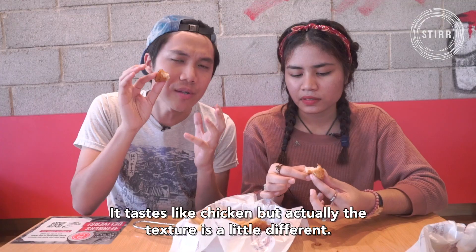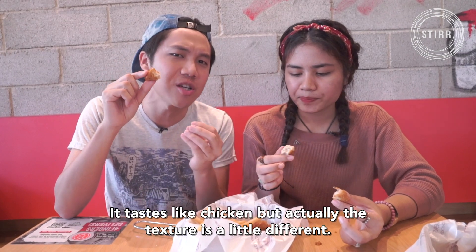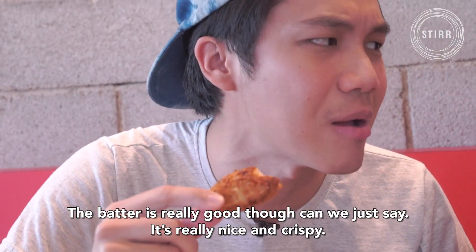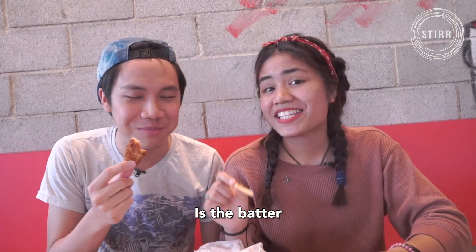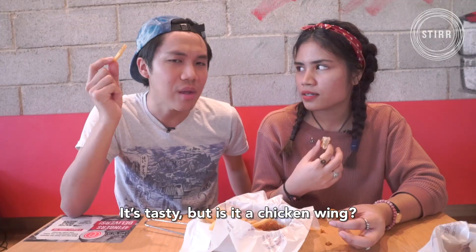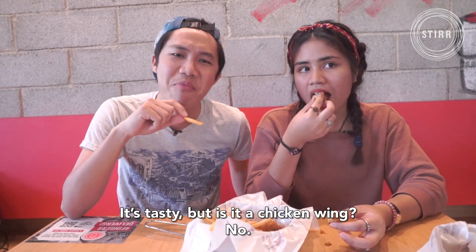It does look like chicken. It tastes like chicken but actually the texture is a bit different. This is really, really smooth. The batter is really good though — really nice and crispy. Is the batter better than the meat? It's tasty. But is it a chicken wing? No.